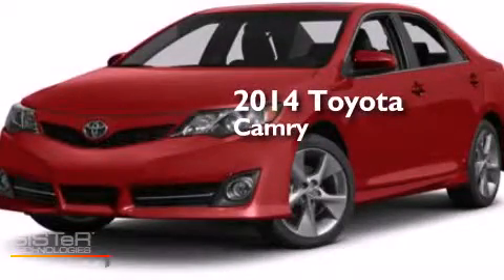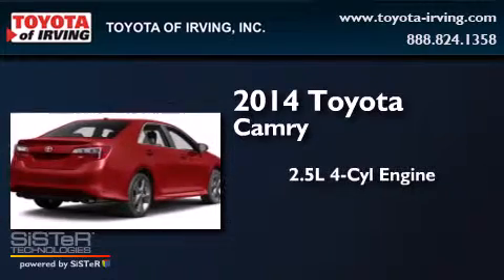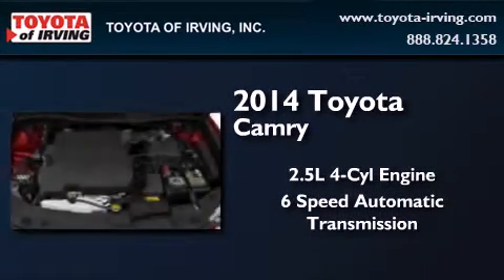This is a brand new 2014 Toyota Camry. It features a 2.5 liter 4-cylinder engine and a 6-speed automatic transmission.